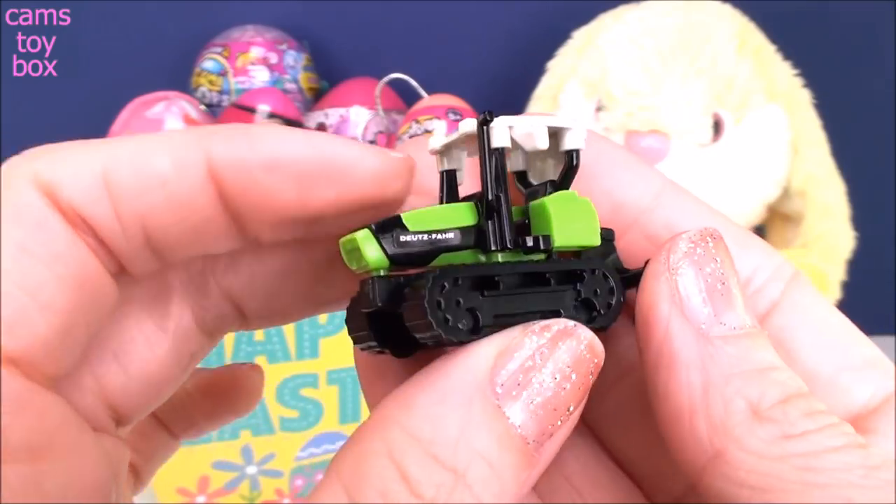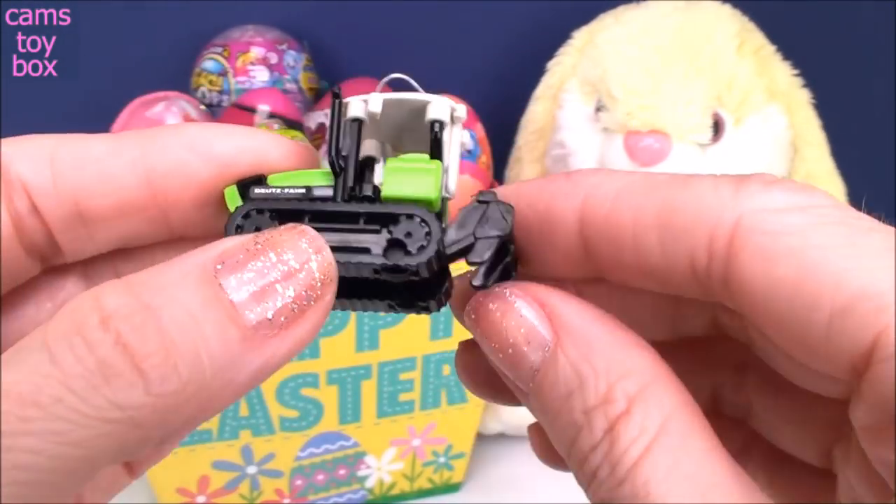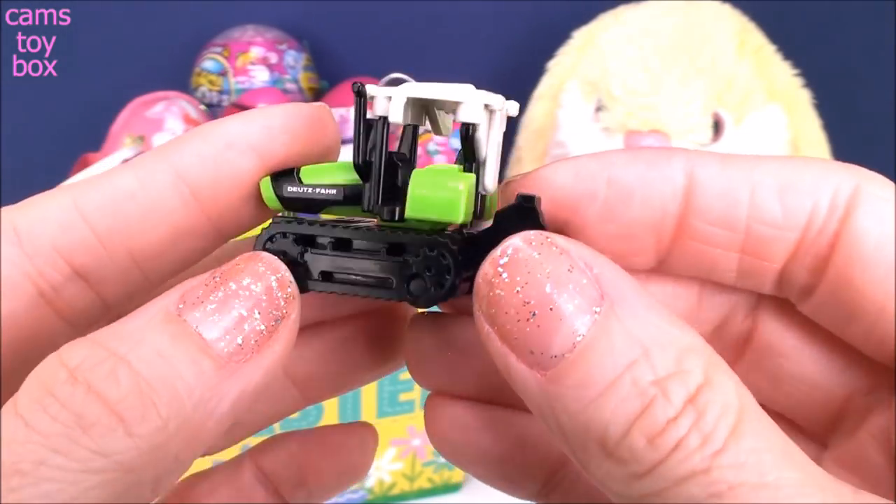Check out how cool this is. Isn't that awesome looking? This little part in the back, which I guess would grate the dirt, actually moves up and down too. So that's really, really cute.